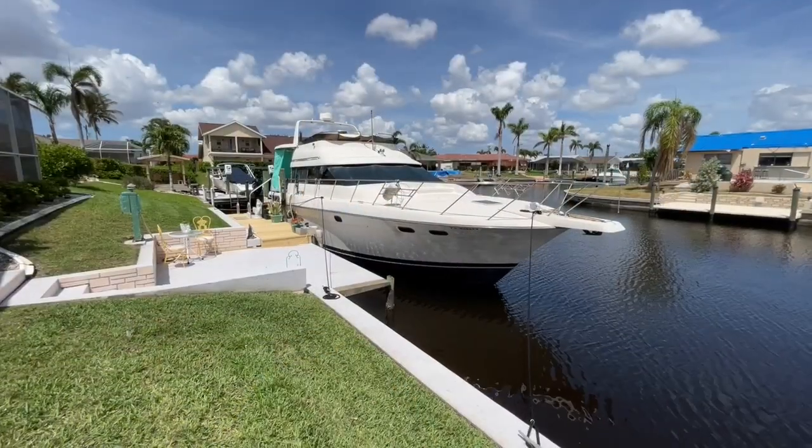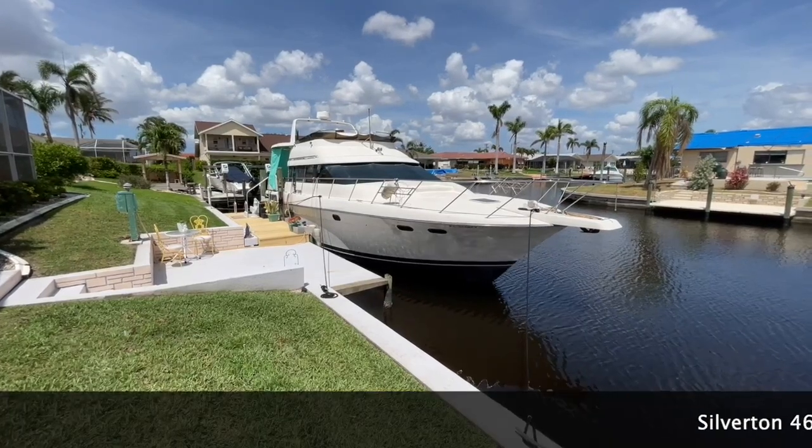Thank you for joining us on another Pier One Yacht Sales boat tour. I'm your host Clinton Johnson, and what we have for you today is a 1989 Silverton 47.